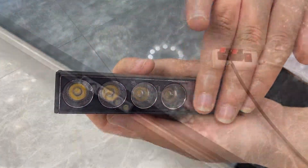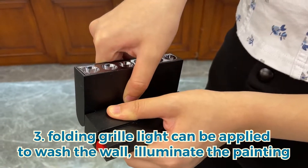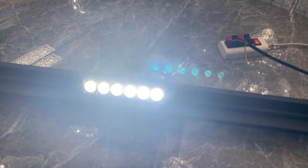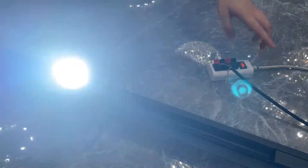The third is the foldable grill lights, which can be adjusted to 180 degrees according to your needs. They can be applied to wash the wall and illuminate paintings. Fourth is the truck spotlight — it is also used to wash the wall and illuminate paintings, and can rotate to 160 degrees.